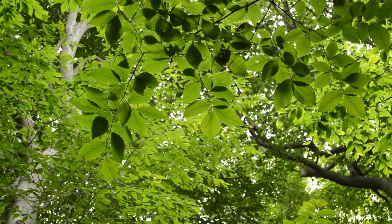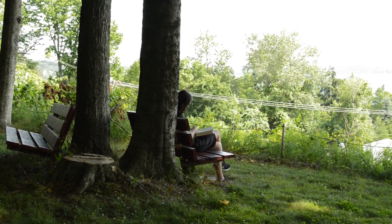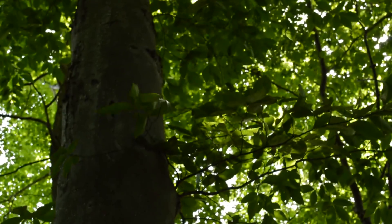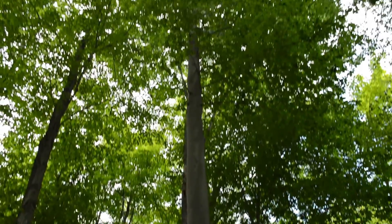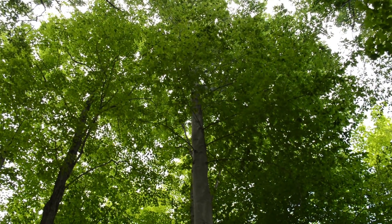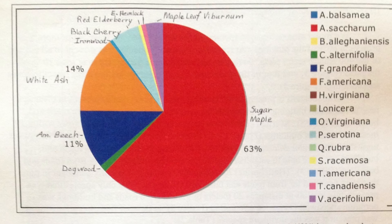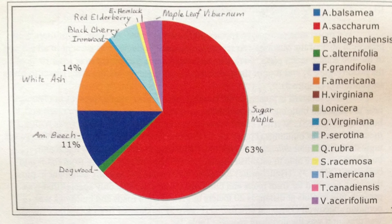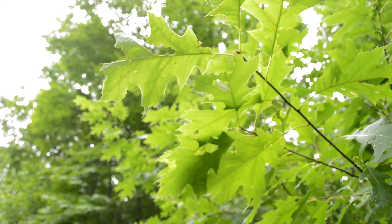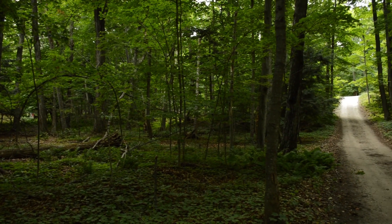We love our forest, each and every tree. Our forest shelters us while we visit and provides a habitat for the animals whose home it is. Our forest has been growing since the area was deforested by logging interests over 100 years ago. It's a mature, primarily beech and maple forest that is made up of numerous species. It is a uniquely intergenerational forest with young and old trees growing together.